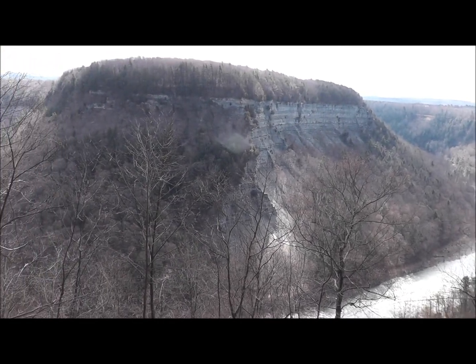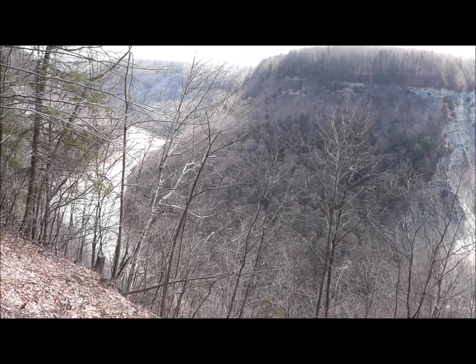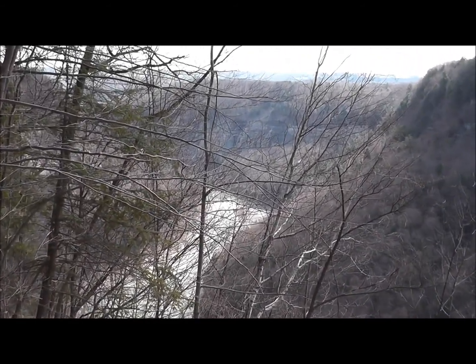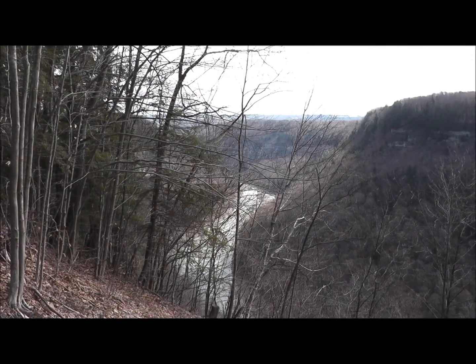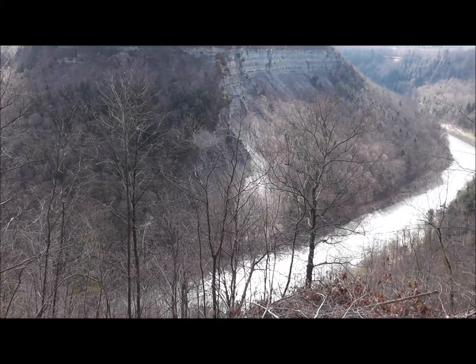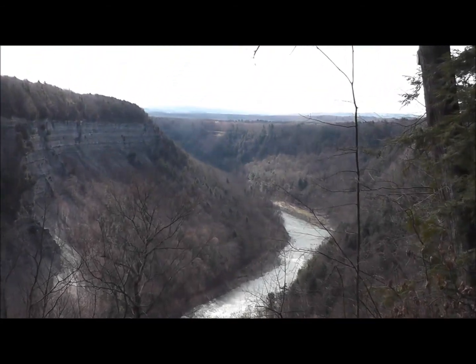That river makes about a 180-degree turn around that bluff there and heads down through there, winding its way towards Rochester about 50 miles away. This is just absolutely stunning here this morning. I love morning in the park — to me it's one of the nicest times to be here.